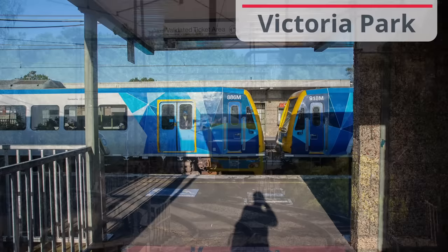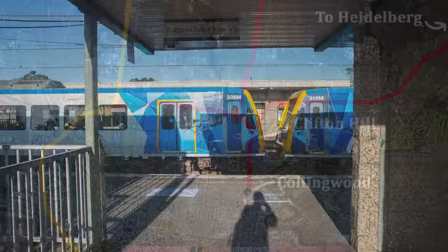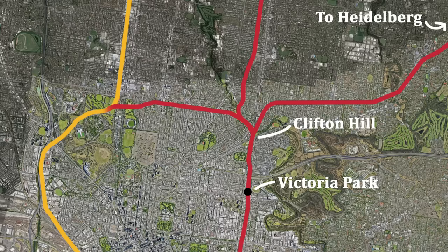Leaving Collingwood, the line S-bends back west again, arriving at Victoria Park. This is where we joined the original 1888 alignment to Heidelberg. Victoria Park was called Collingwood at the time, getting its current name when the direct route opened. The new station to the south opened as Collingwood Town Hall, dropping back to just Collingwood a few years later.